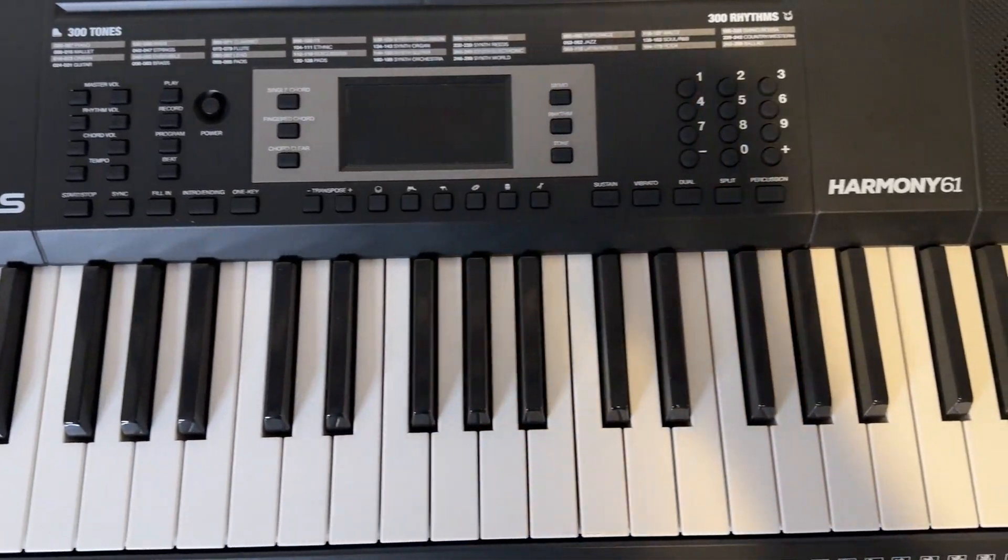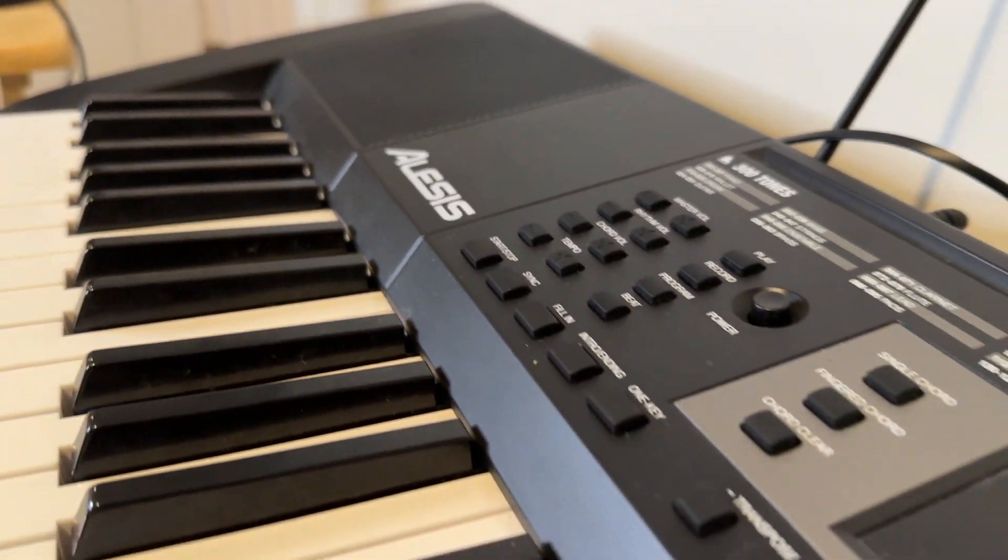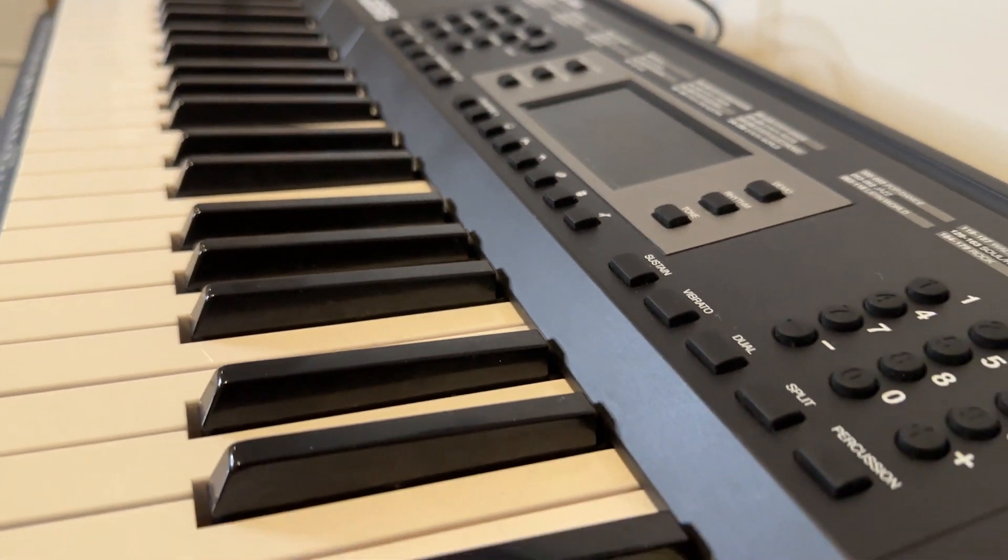Hey, you! Are you interested in the world's most magical piano? Not really, but I'm considering it. Well, then look no further than the Alice's Harmony 61 electric keyboard!